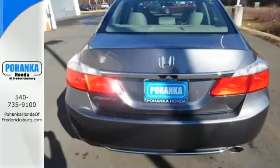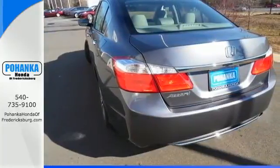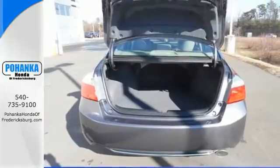Plus it's earned every one of its 5 stars in safety with features like smart vent front side airbags and vehicle stability assist.